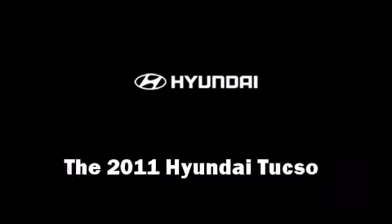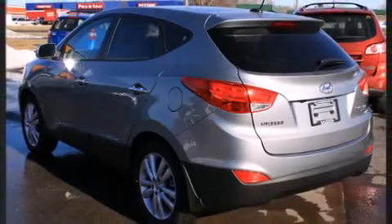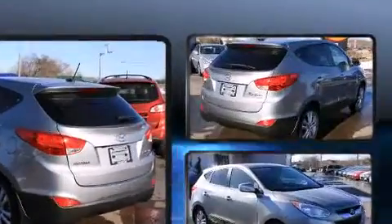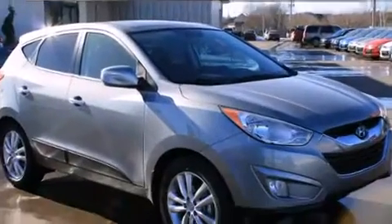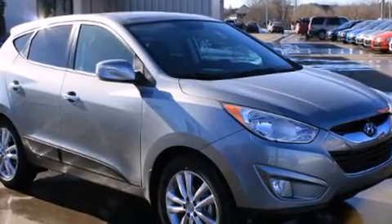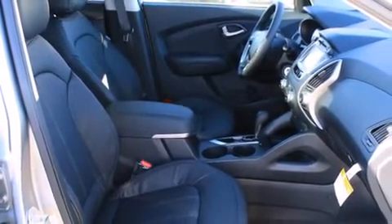The 2011 Hyundai Tucson top features include leather upholstery, heated seats, front fog lights, turn signal indicator mirrors, and power windows, with side curtain airbags supplementing the rest of the safety network.